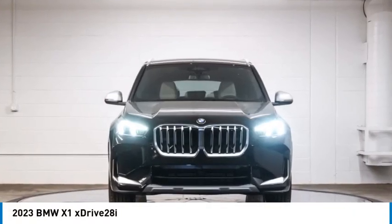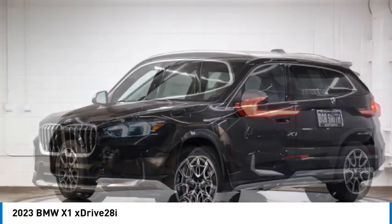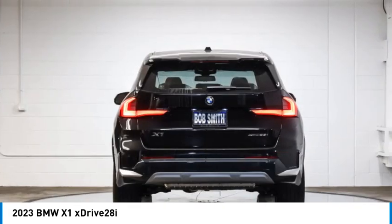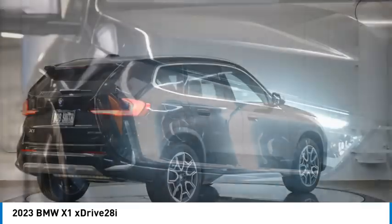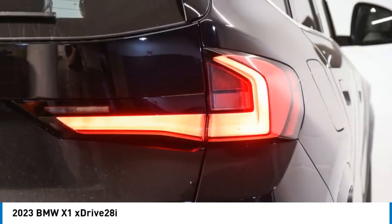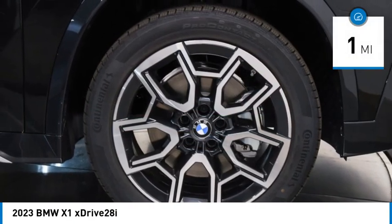We are pleased to show you the 2023 X1. Based on the BMW 3 Series, the X1 is a compact crossover SUV, slightly smaller than the X3. The X1 gives you all the refinements, power, and style of other BMWs in a slightly smaller, sporty, and easy-to-navigate option. This vehicle has less than 100 miles.